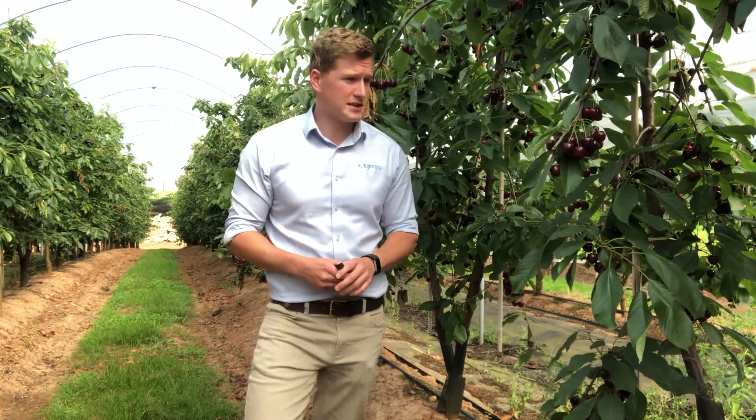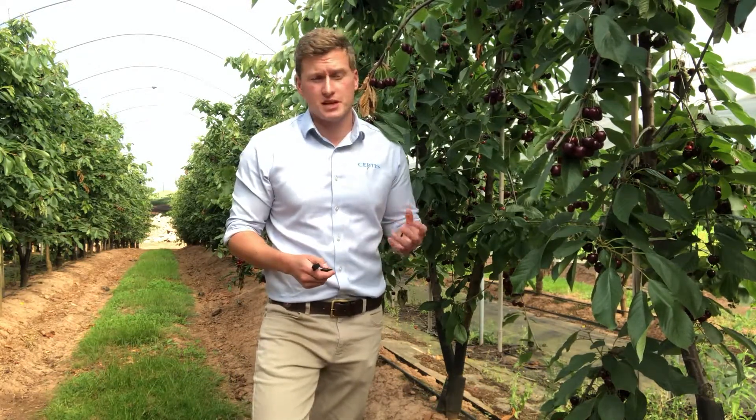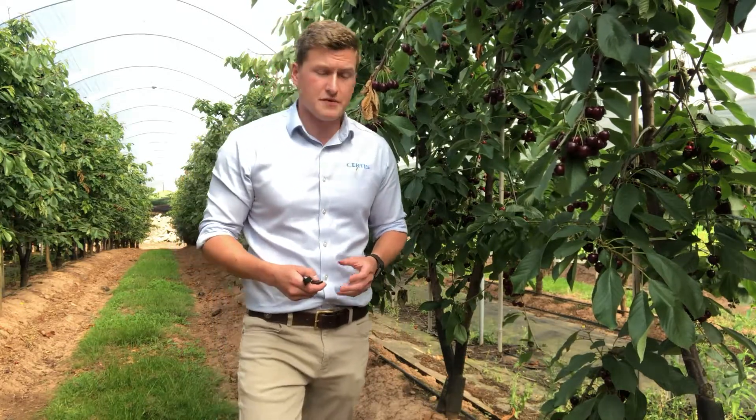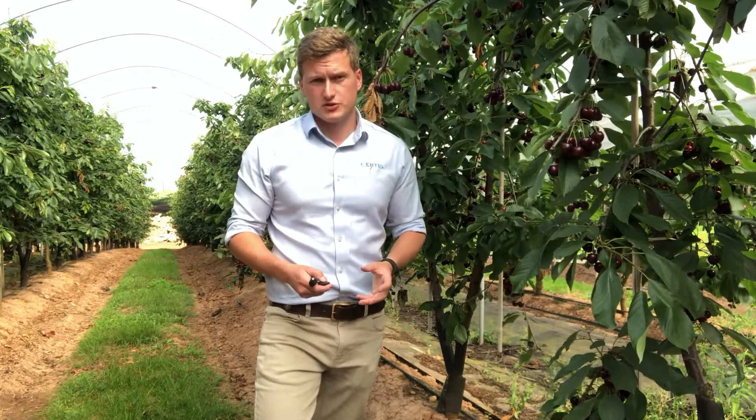My name is Geoffrey Bastard. I'm here in a fantastic crop of British cherries this morning. Despite being a quite small crop in the UK with a tonnage of around three and a half thousand tons produced each year and a value of eleven and a half million on average, it is a very important crop to the horticulture industry.